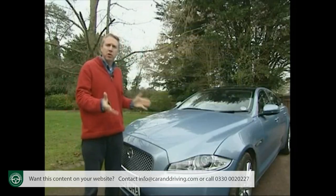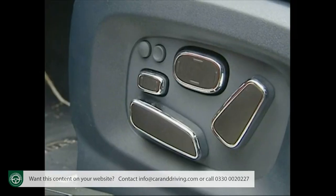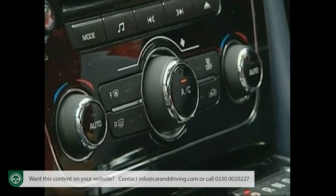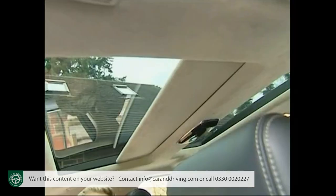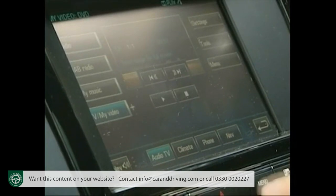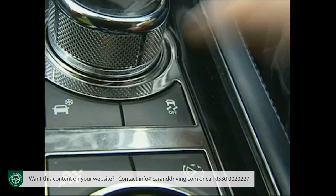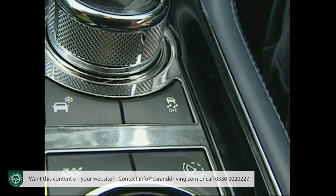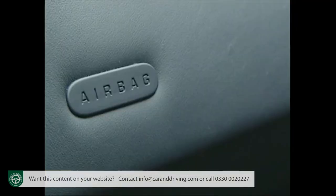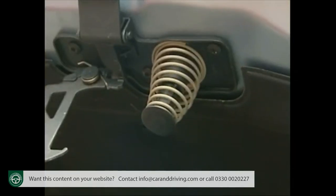Standard equipment includes leather trim with heated and electrically adjustable front seats, dual-zone climate control, twin glass sunroofs, and a touchscreen navigation, Bluetooth and voice-controlled entertainment system. Safety-wise there's all the usual traction, stability and electronic braking systems, airbags springing from every crevice, and there's even a spring-loaded bonnet to protect pedestrians in the case of impact.